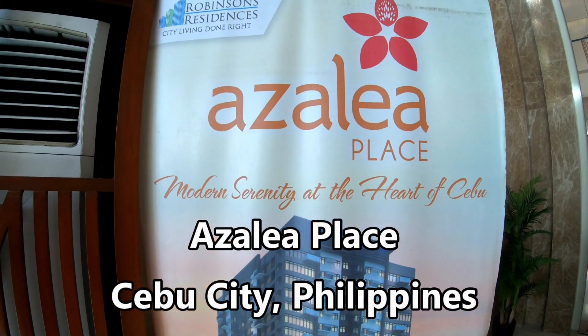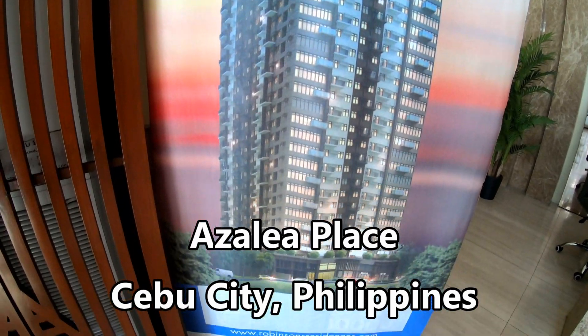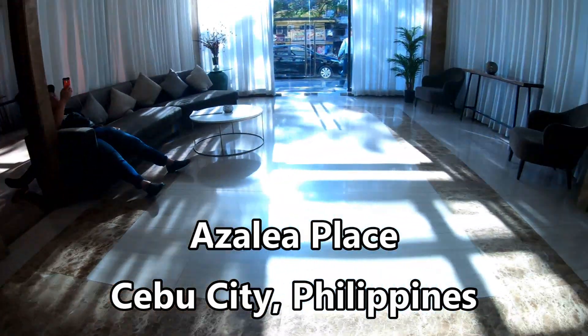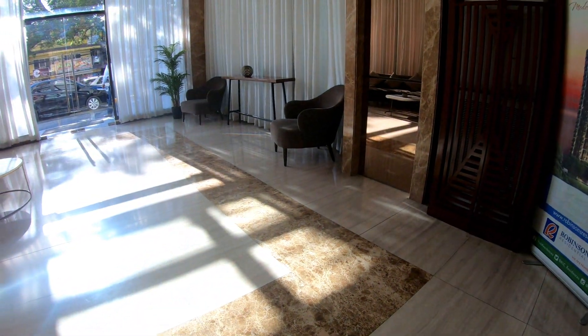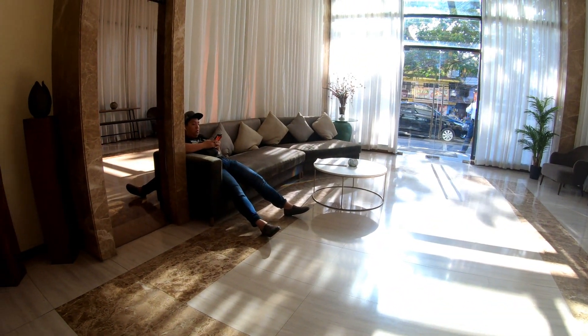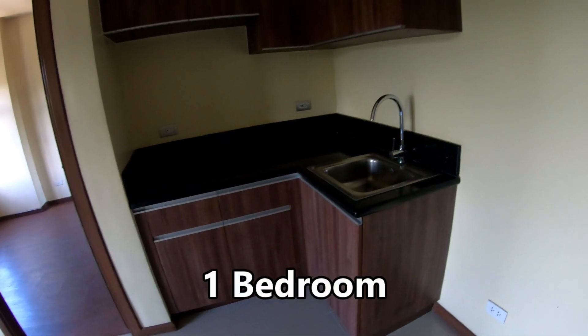Hello and welcome to the Philippines. About two years ago, I was allowed into Azalea Place — I think I was probably one of the first ones to view it while it was still under construction. Two years later, we're going to do another walkthrough of a couple units here. It is built by Robinson's Land and it's on Gorordo Avenue, not so far from Mango Square and Ayala Mall.